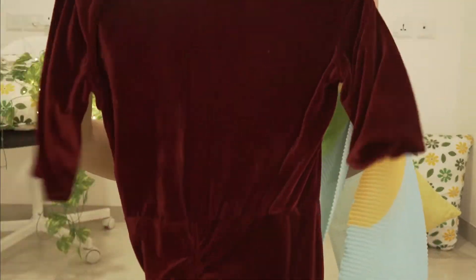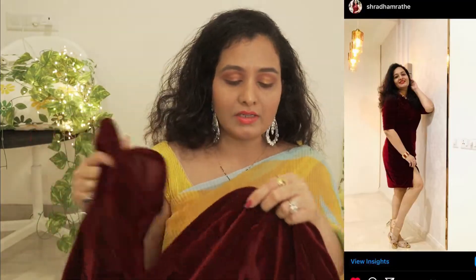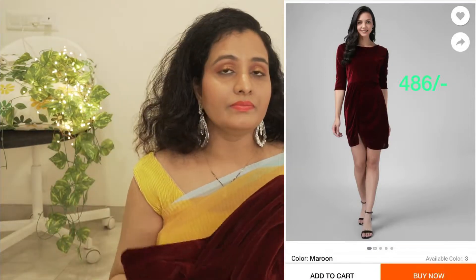This is available on Flipkart so check it out. Another last option is this beautiful maroon dress. It is a skirt style and it looks very gorgeous. The fit is perfect, actual size fit, and the material is velvet. It is very vibrant and perfect for any party.